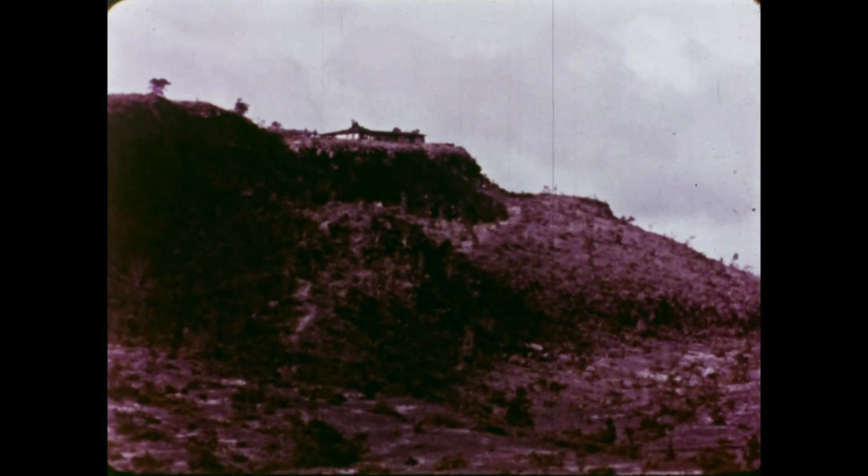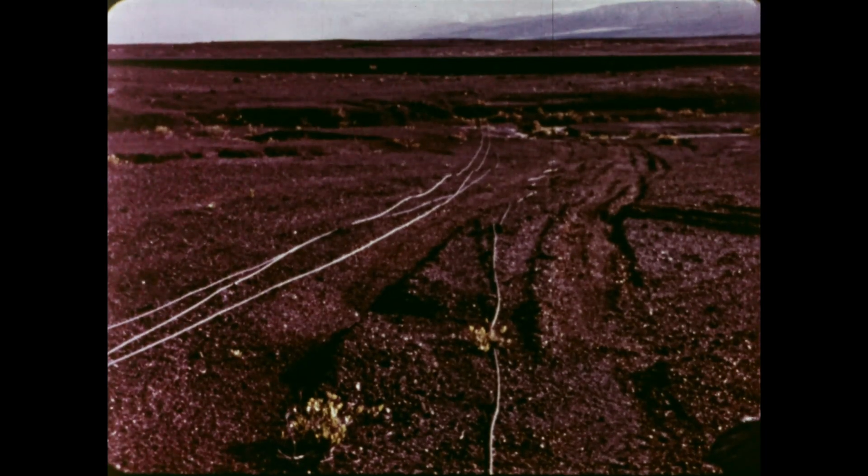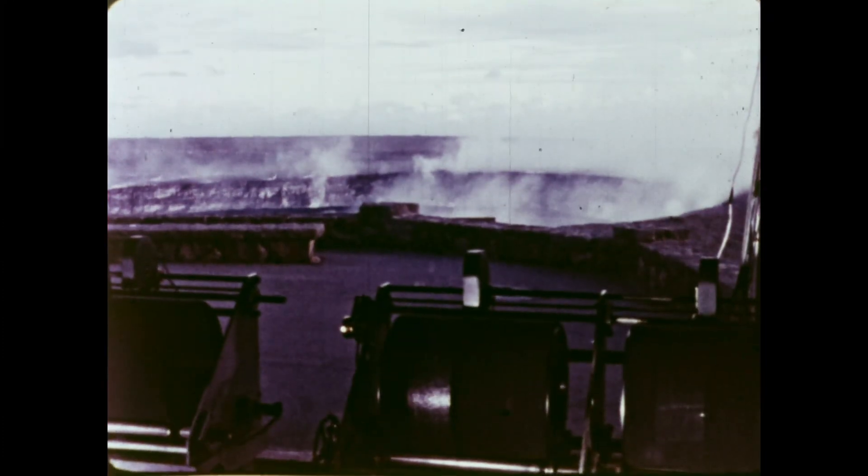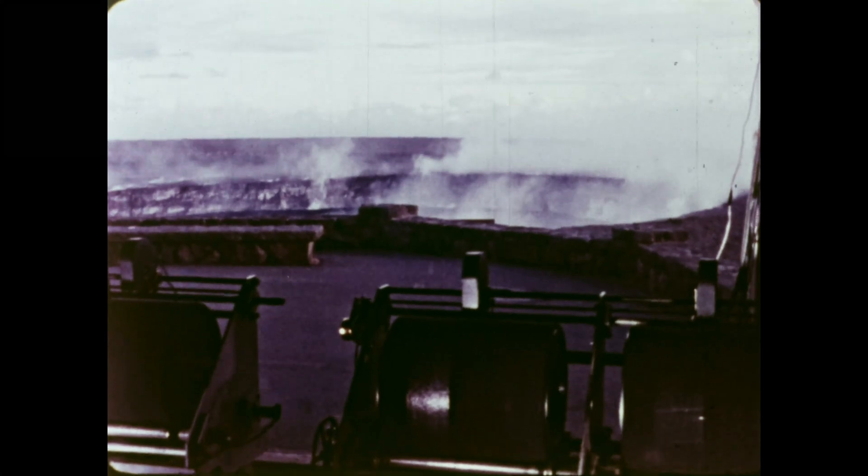At the summit, overlooking the caldera, is the Volcano Observatory. From the observatory, cables go out to seismometers strategically placed around the mountain. Sensor signals are transmitted to the observatory, where a bank of seismographs continuously records them.